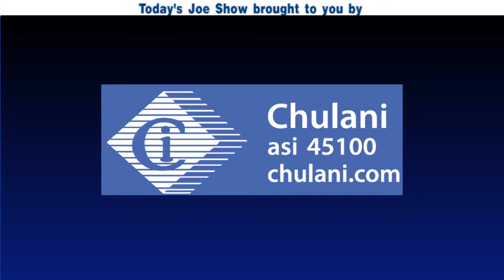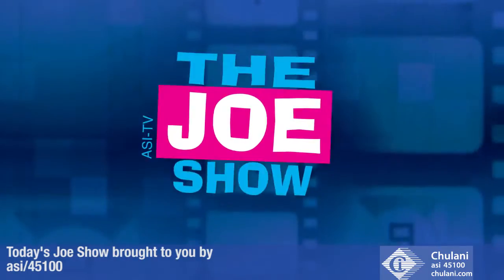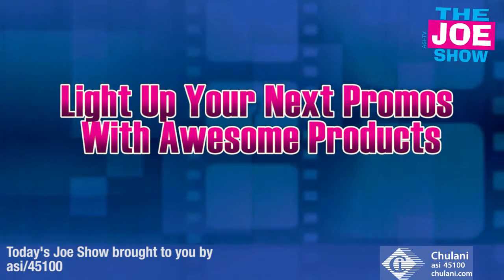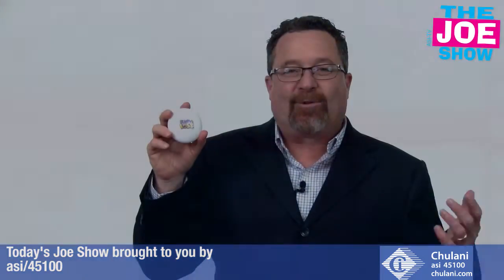Today's Joe Show is sponsored by Chulani promotional products. Hi, I'm Joe Haley, you're watching the Joe Show.